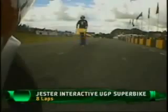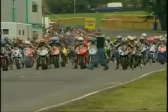On the second row: Ian Lockhart, Jason Griffiths, Martin Finnegan, and Bruce Anstey. We're on board with Porter as they watch for the lights.